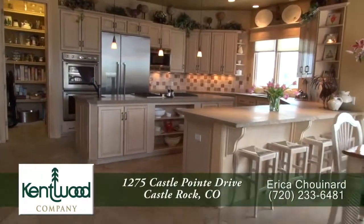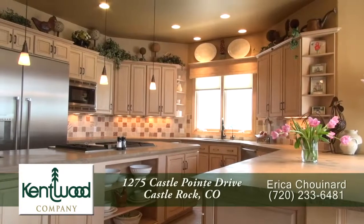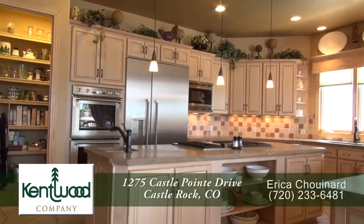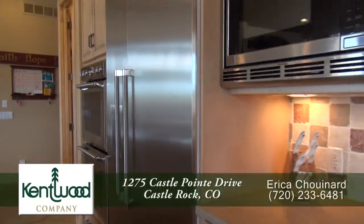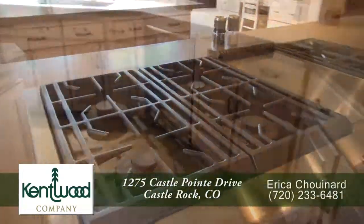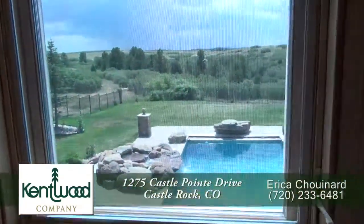Relax in front of the gas fireplace here in the family room, which features a two-story natural stone chimney. Adjoining the living room is the gourmet chef's kitchen with a breakfast bar and a large center island. There's plenty of storage in the country-style cabinets and pantry, plus a full set of high-end appliances including new Thermador ovens and refrigerator, a six-burner gas cooktop with griddle, and two dishwashers.